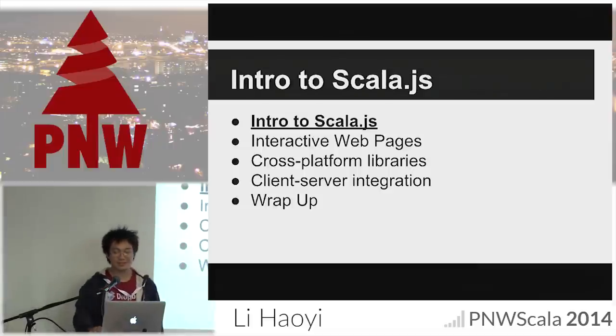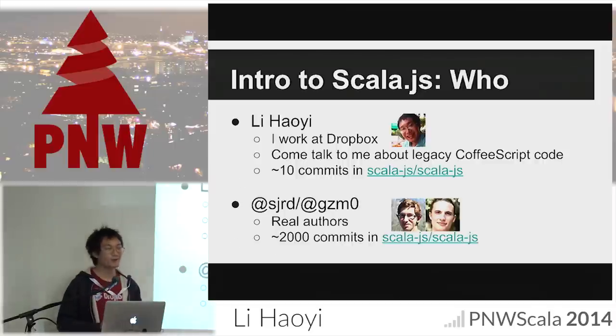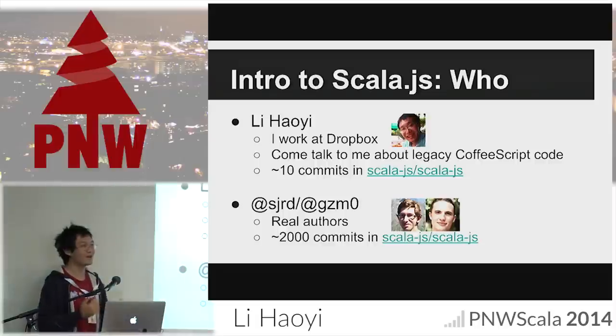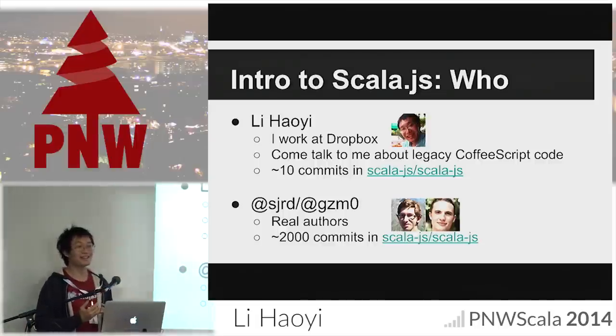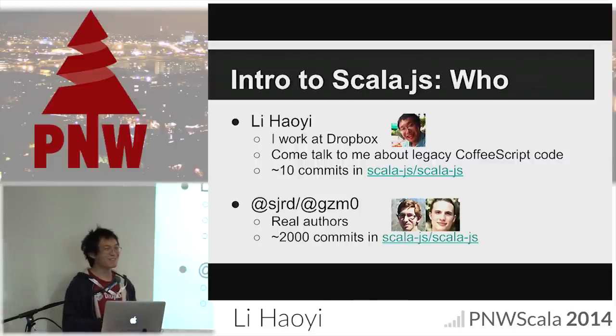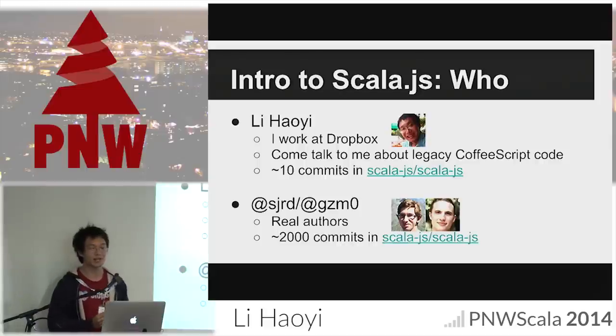About Scala.js — I'll go through the who, what, where, when, why. So who am I? My name's Howie. I work at Dropbox during the day. I write lots of legacy CoffeeScript, Python, and Bash scripts. If any of you want to talk to me about what it's like refactoring an 80,000 line legacy CoffeeScript codebase, you can come hang out after the presentation. I work on this Scala.js stuff in my free time. We don't use much Scala at Dropbox — maybe 2,000 lines in some internal tools I wrote.